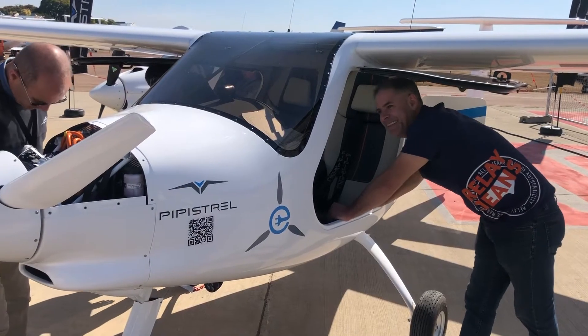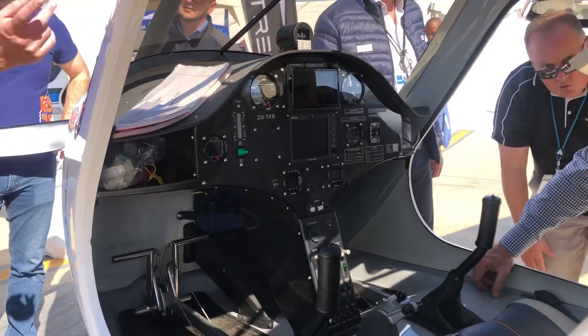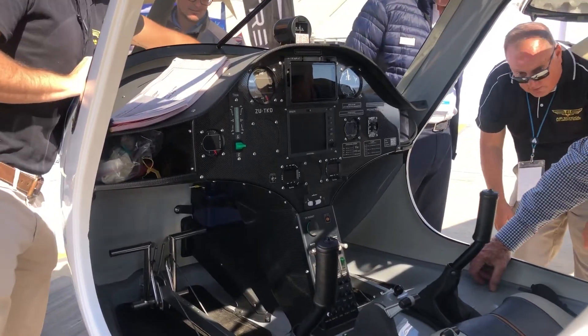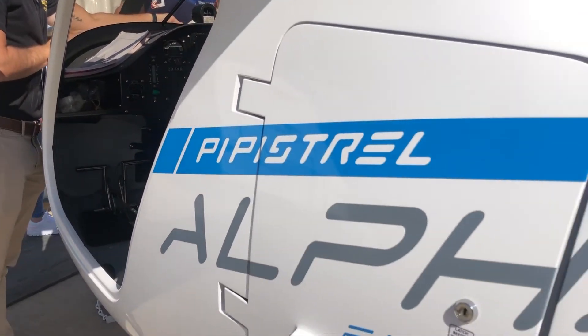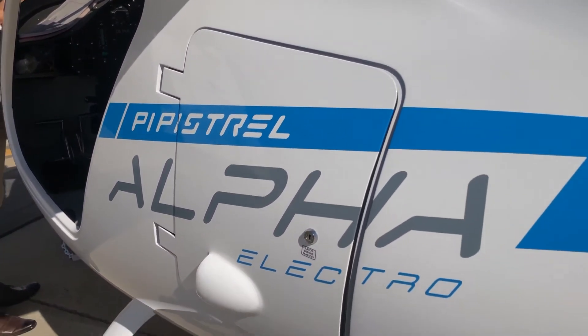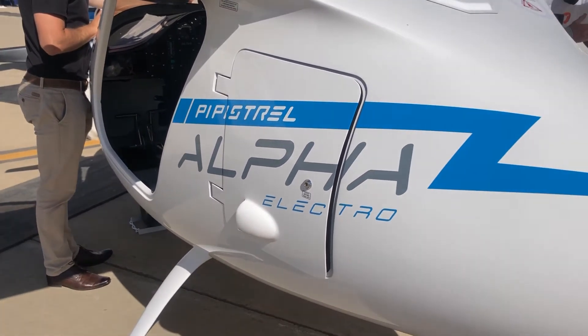The aircraft is revolutionary — it's fully electric with no internal combustion components. It has two batteries and flies at about a 30th of the cost of a normal combustion engine. For now the limitation is that the aircraft can do about 40 to 45 minutes. We are introducing it into our training programs and it should change the pace and cost of training.